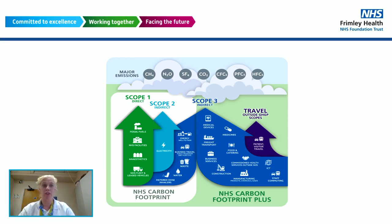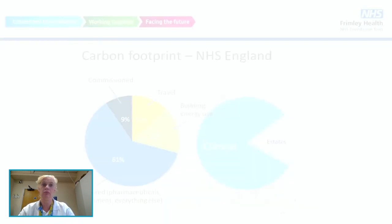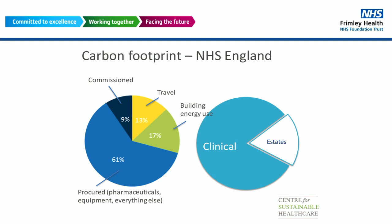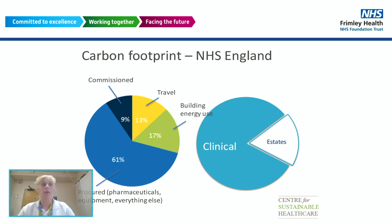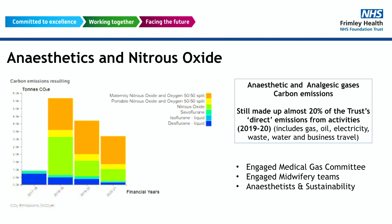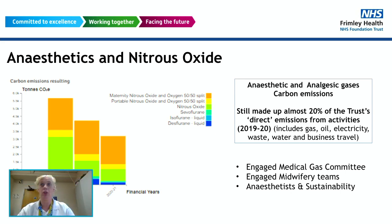Looking at scope one for anaesthesia, it covers seven greenhouse gases — CO2, methane, nitrous oxide, fluorocarbons, etc. We found that procured pharmaceuticals, equipment, and everything else represent a larger share than our energy from buildings and travel. While we've managed to reduce our desflurane, our nitrous oxide audit still revealed quite a lot — 20% of our trust's direct emissions from all activities including gas and oil were still from anaesthetic and anaesthetic gas carbon emissions — and most of it was coming from our maternity department, split 50/50 between portable cylinders and piped supply.